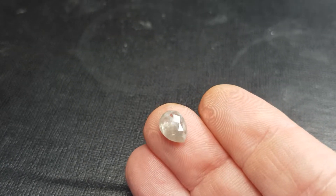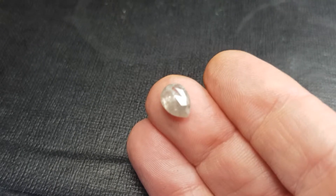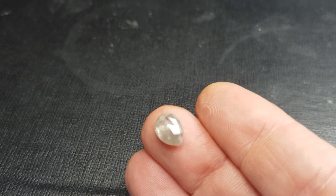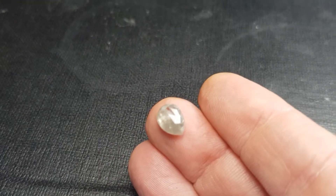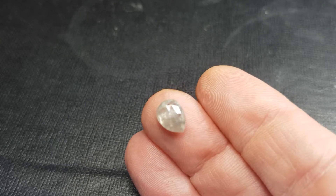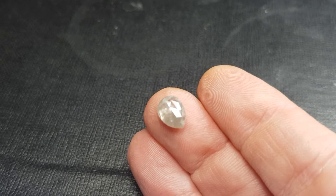It's just a gorgeous stone with characteristics and inclusions which I think make these diamonds even more beautiful than the clean diamonds, the graded diamonds. Just a gorgeous stone, lovely.